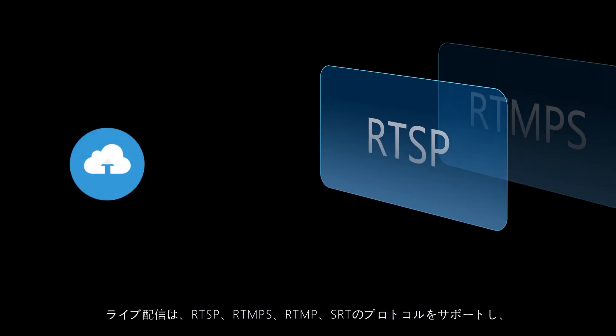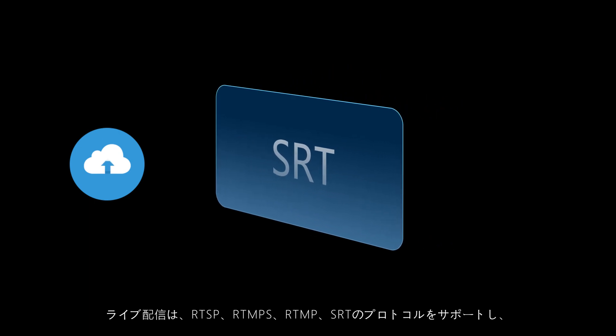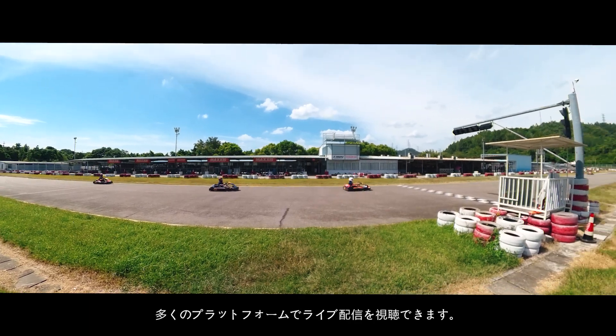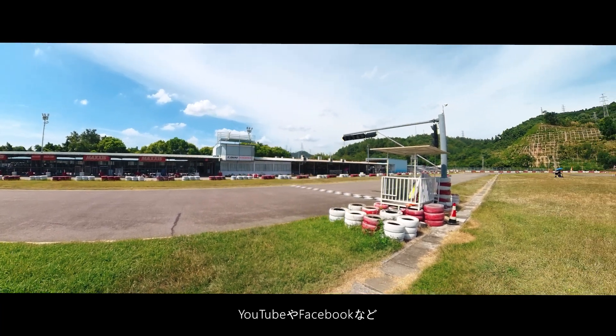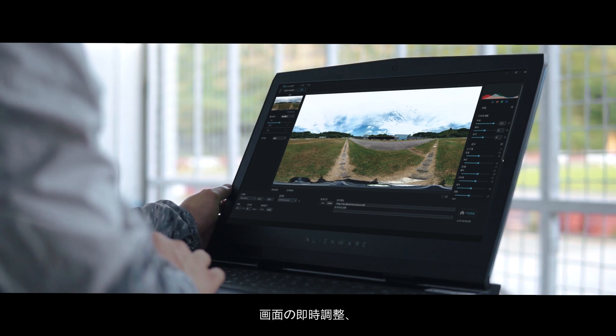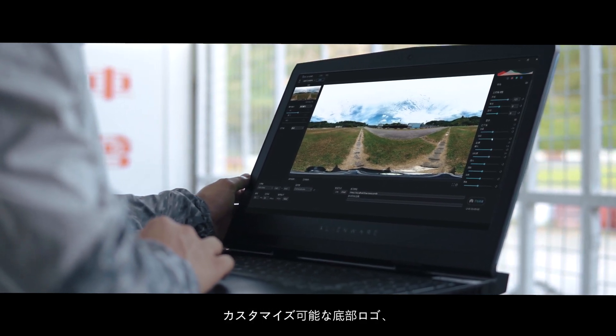Support RTSP, RTMPS, RTMP, and SRT protocol so that you can see the live on so many platforms such as YouTube and Facebook. With Qoocam Live, you can achieve remote control, real-time adjustment, resolution setting, bitrate setting, nadir patch, and parameter setting.